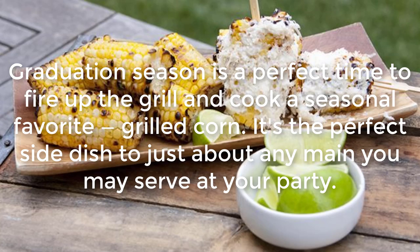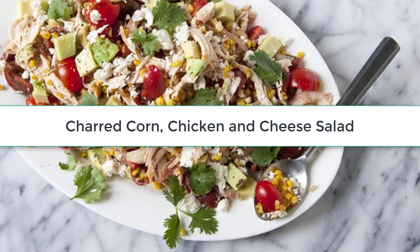Mexican Street Corn: Graduation season is a perfect time to fire up the grill and cook a seasonal favorite — grilled corn. It's the perfect side dish to just about any main you may serve at your party.